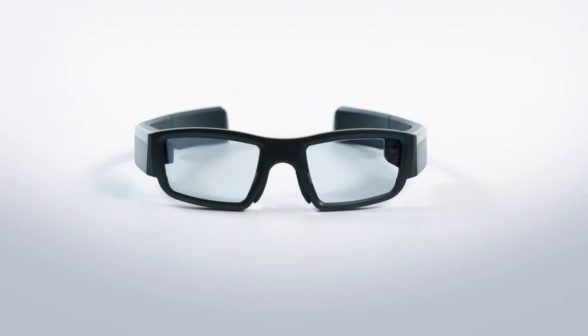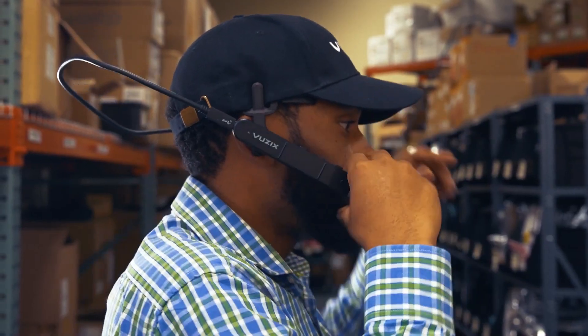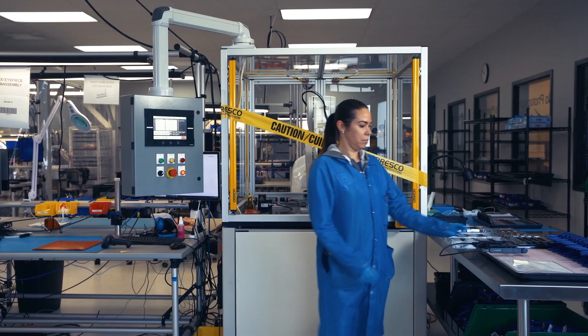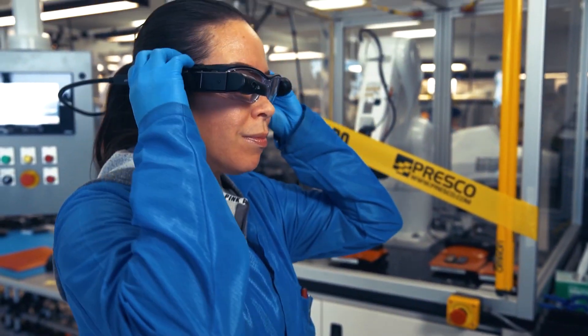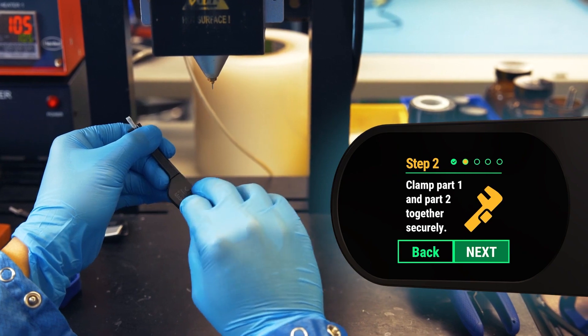In manufacturing, AR smart glasses, such as those offered by Vuzix, are revolutionizing production processes by accelerating workflows, ensuring compliance with protocols, and cutting down training times through hands-free instructional support for workers.